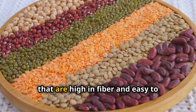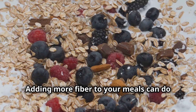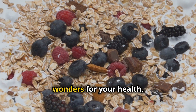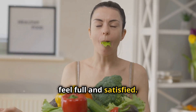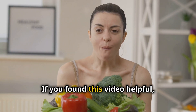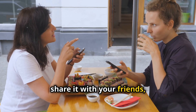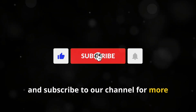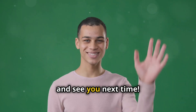So there you have it — 10 delicious foods that are high in fiber and easy to incorporate into your diet. Adding more fiber to your meals can do wonders for your health, from improving digestion to helping you feel full and satisfied. If you found this video helpful, don't forget to hit the like button, share it with your friends, and subscribe to our channel for more healthy eating tips and recipes. Thanks for watching, and see you next time!